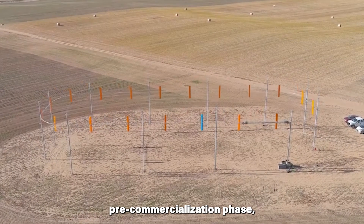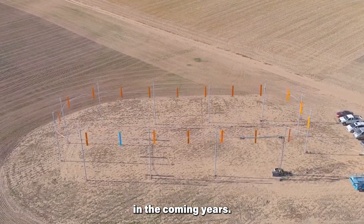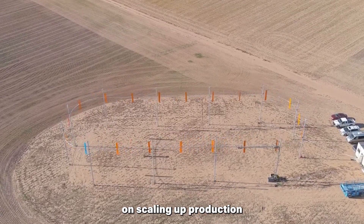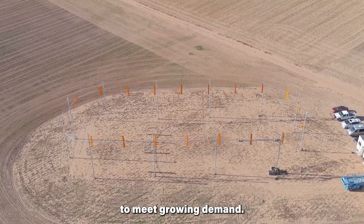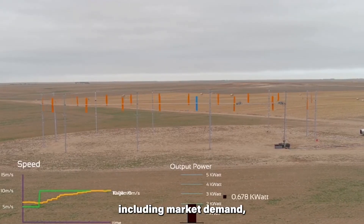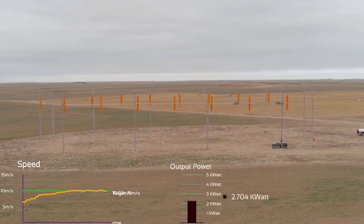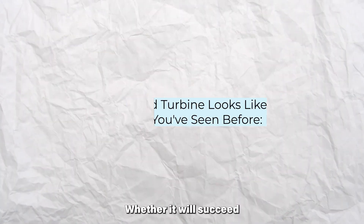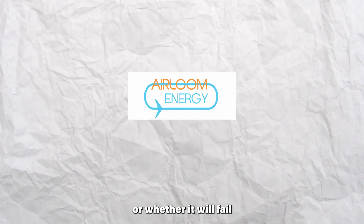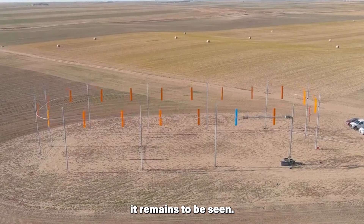Heirloom Energy is currently in the pre-commercialization phase, with plans to deploy the first commercial turbines in the coming years. The company is also working on scaling up production to meet growing demand. While the success of a startup depends on various factors, including market demand, technological feasibility, and business execution, Heirloom Energy's innovative approach and the support it has received suggests that it has the potential to succeed in the wind energy sector. Whether it will succeed and launch commercially, or whether it will fail like a lot of promising innovations that have come before it, remains to be seen — time will tell.